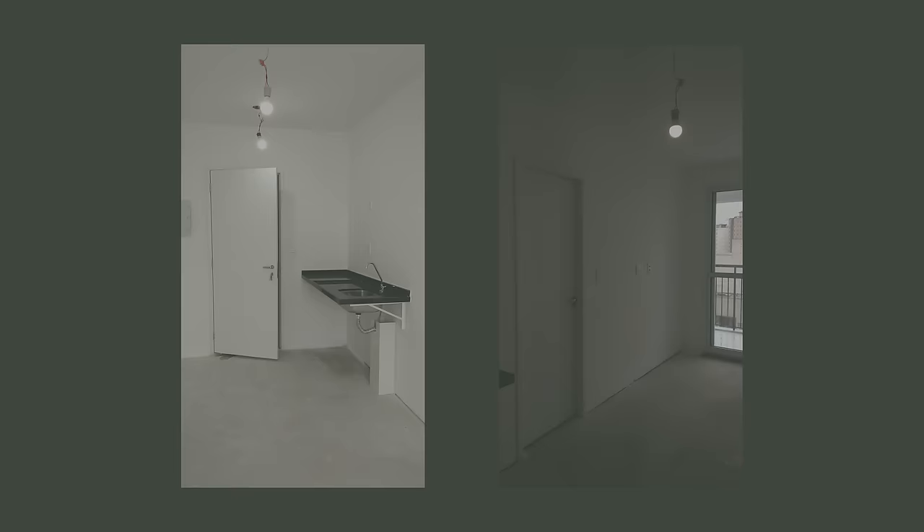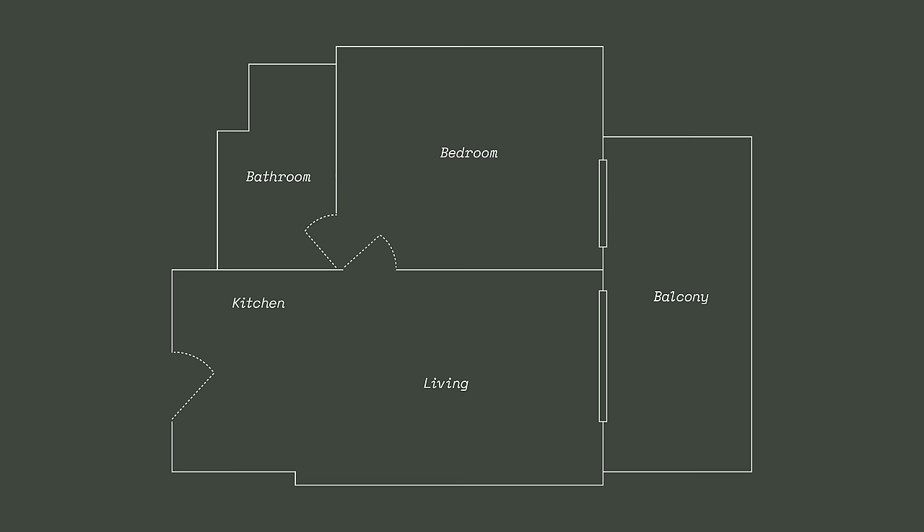The client's brief was to transform the existing 29 square meters into a multifunctional space which would fit his lifestyle. The apartment was a blank canvas. Originally, there was a kitchenette by the entrance, a living room, a separate bedroom with an ensuite bathroom and a terrace.